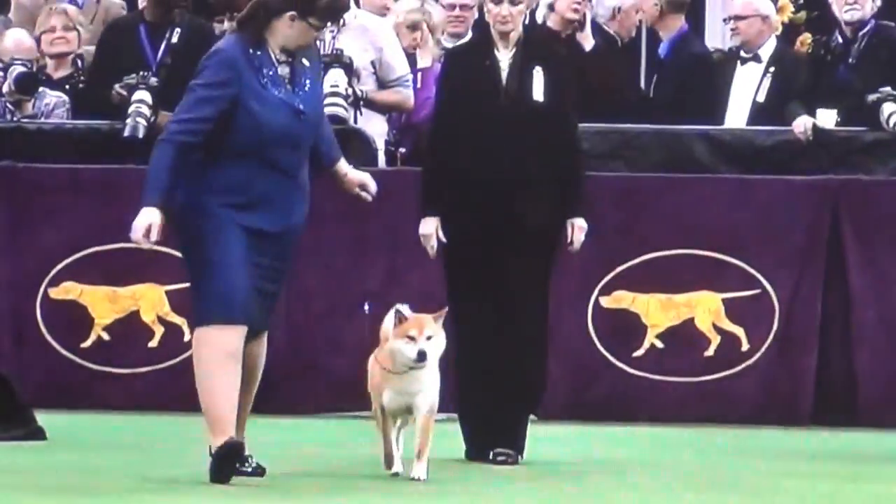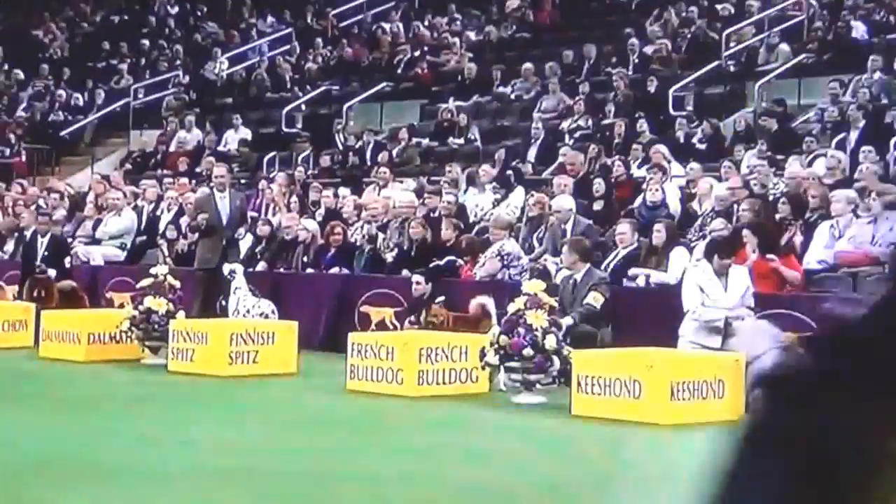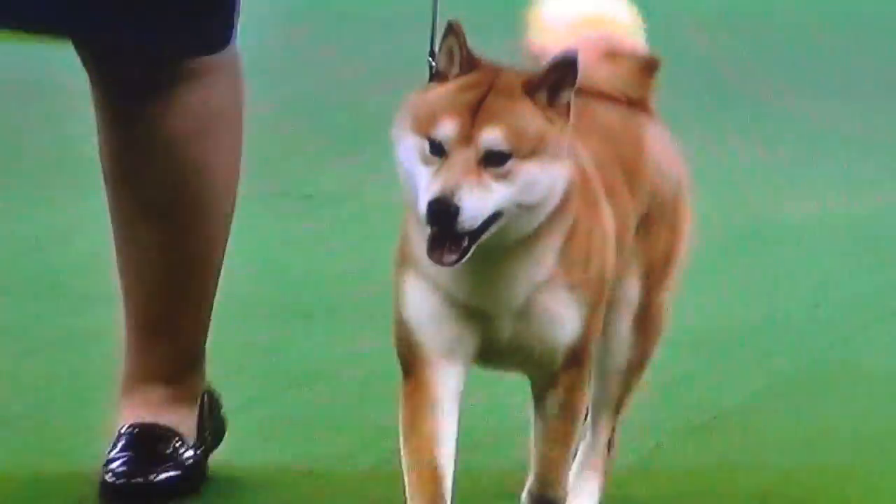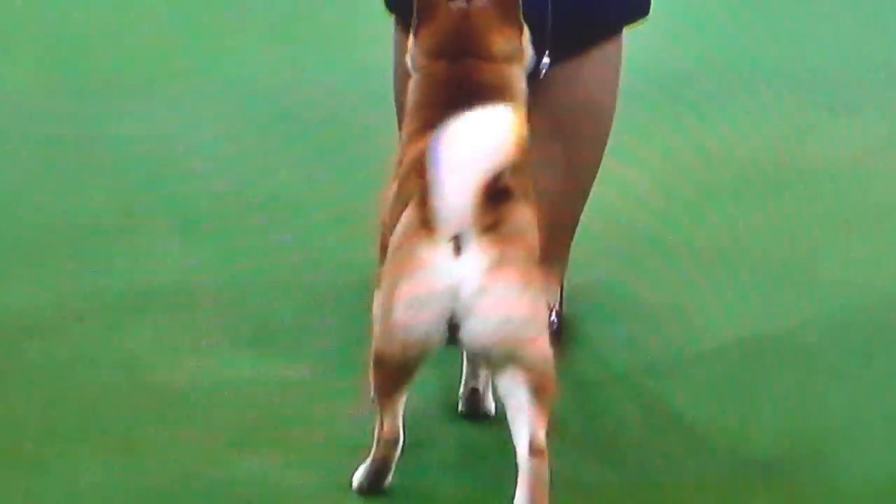In Japan, they use this as a working dog — a hunter, actually. It's used to lure and trap bear. Bear? Bear. They try to look at this little dog and say, well, there's a snack. And they're agile and athletic enough to get their bear somewhere where they don't want to be.